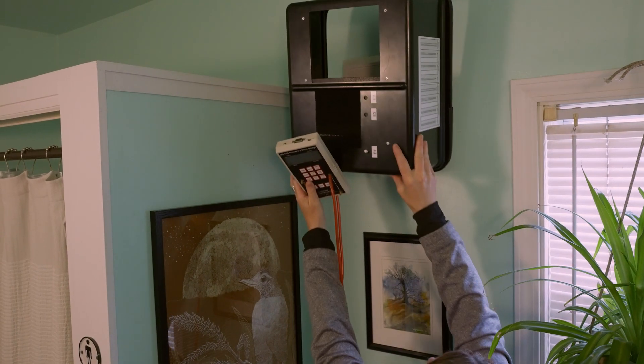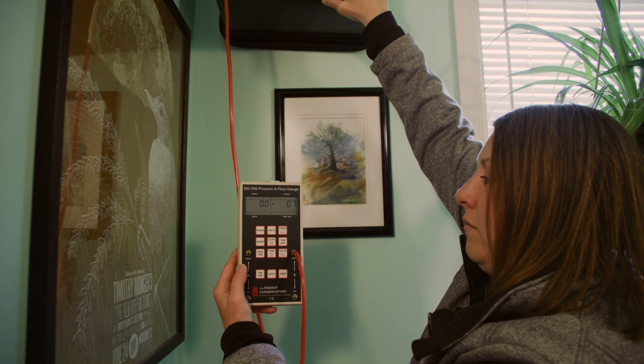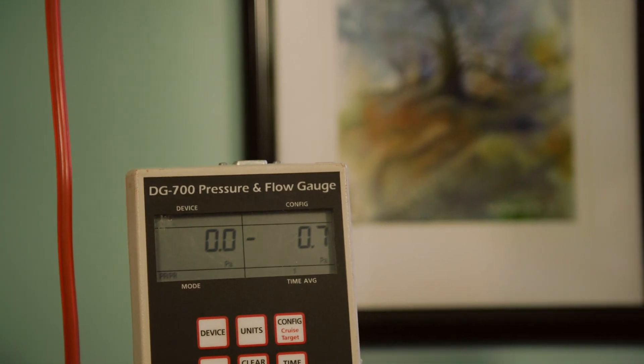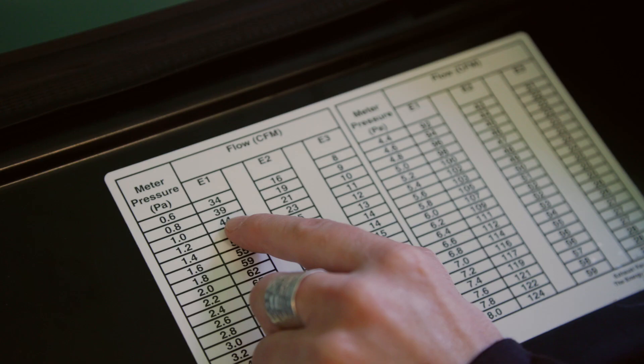We're in the bathroom now. I do see that there is a bath fan, so we're going to test that to find out what the air movement is on that fan. We want to make sure the stale air, moist air, and bad air is actually going outside and not being stuck in your home — which is one of the reasons we oftentimes replace bath fans.